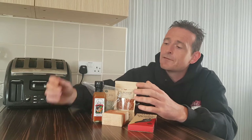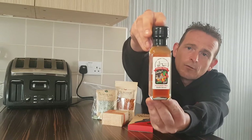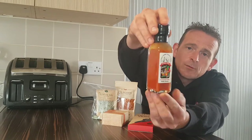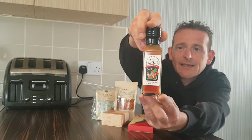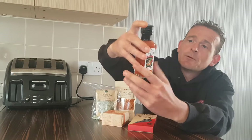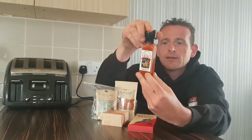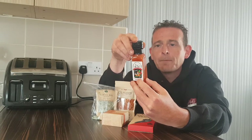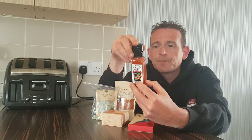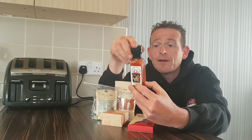We're going to start with the hot sauce from Paradise Farm — Guernsey's homegrown chillies. It's called Donkey's Kick — an extremely hot chili sauce. We will be doing a review on this one. As you can see, there are all the chili flakes in there — it's looking good.